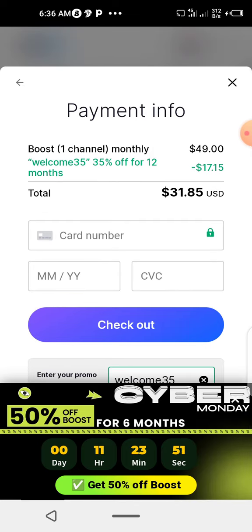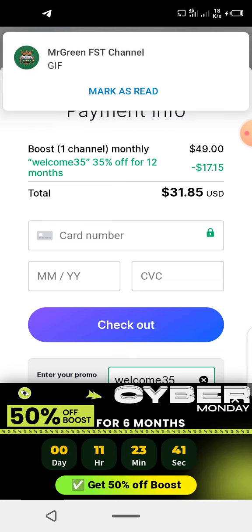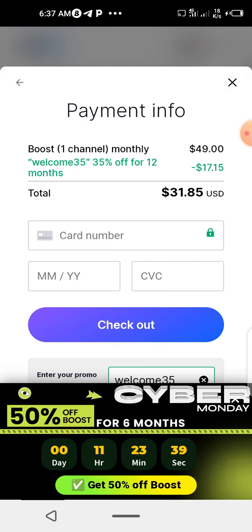Your channel will start rapidly growing. Ensure that you have a lot of content — at least 20 videos and above — so the channel will see what to promote. Now let's try the other code: that was the 35% discount code; let's try the 50% discount code and see.